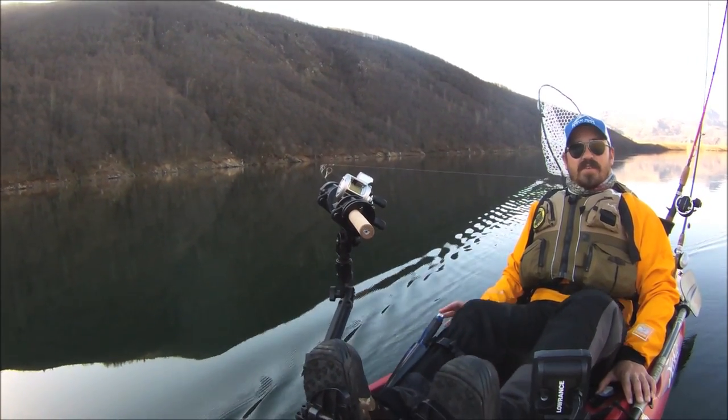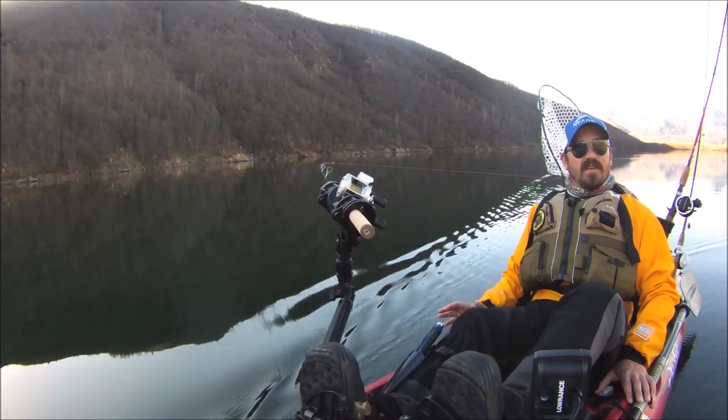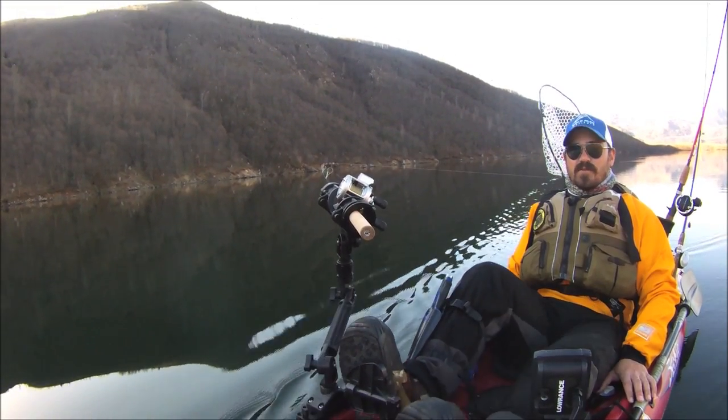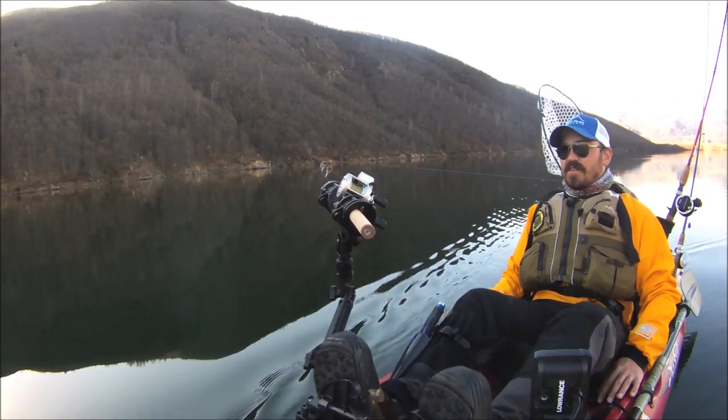It's a really great place to come check out — really special, a beautiful place to be. There's lots of wildlife and gorgeous scenery to see, so I encourage you to come out and check out this fishery.